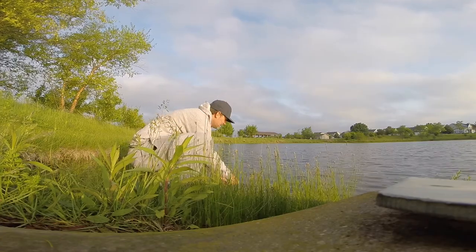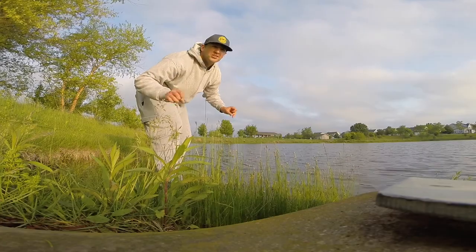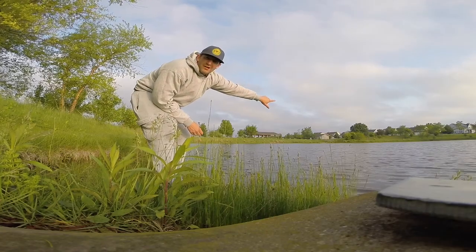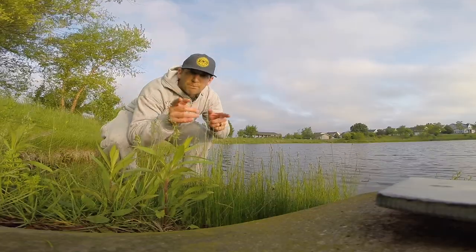Yeah buddy! Five-eleven on the shad swim bait by Savage Gear — about ten feet out from shore. I just saw it come up and boom, inhale it — boom boom!